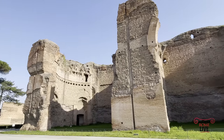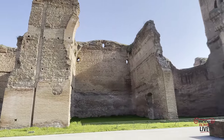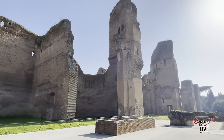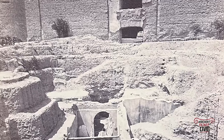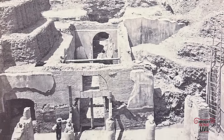In the Baths of Caracalla, these incredibly preserved imperial baths house a secret. What was here before the Baths of Caracalla? There was a neighborhood of 2nd century AD houses, 10 meters beneath the Baths of Caracalla.